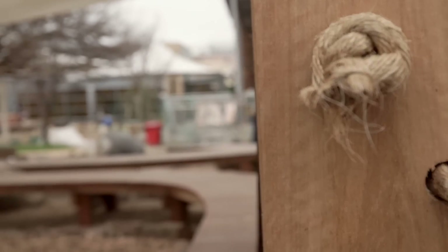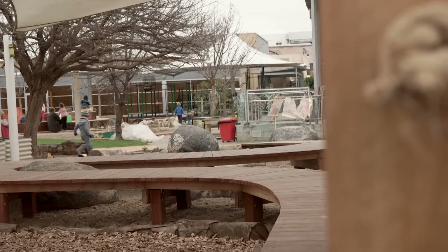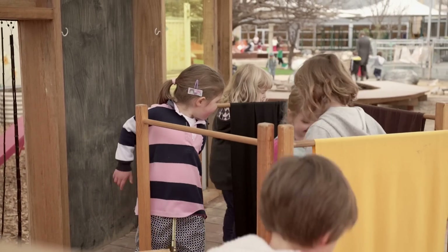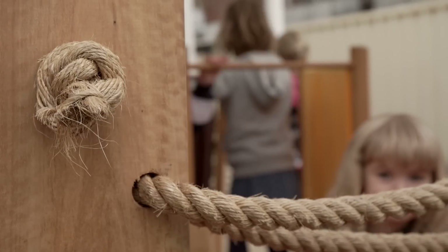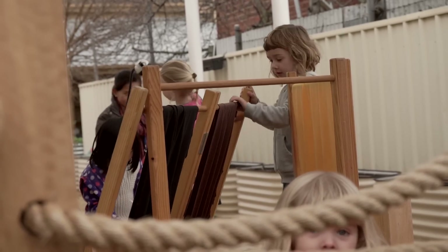I think they're caring about the space because they could see their ideas actually highlighted within it. Lots of kids said they want a bridge — they've got a bridge. Lots of kids said they wanted a cubby — they've got a cubby. For that to be a palpable thing for them — to be listened to and then to see it come to fruition — has been fabulous. We noticed that they were really engaged in their play rather than wandering around looking for something to do.